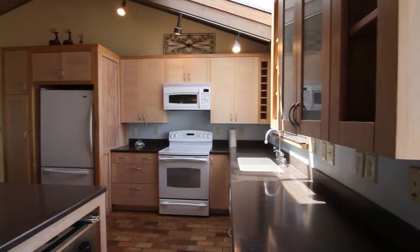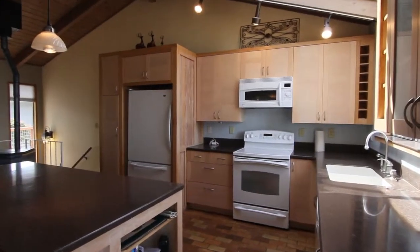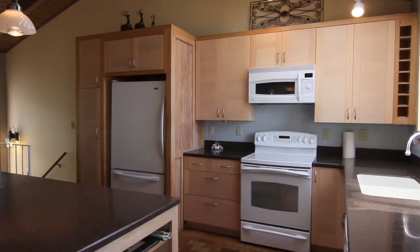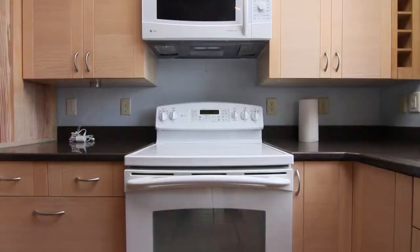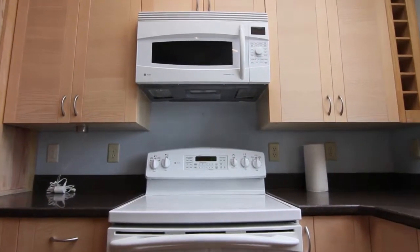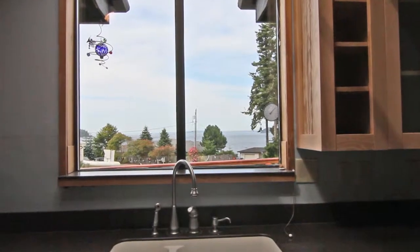The light-filled kitchen is a dream to work in with its built-in wine rack, refrigerator, solid countertops and island, smooth cooktop range, and, of course, that view.